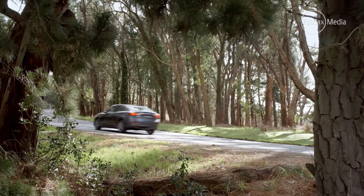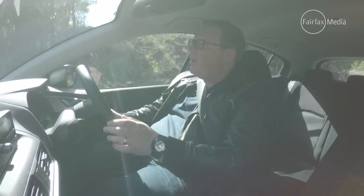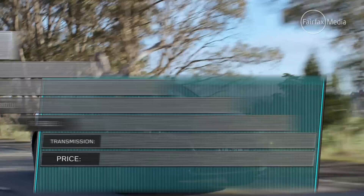It's interesting too that the CD player is coming out. It wasn't that long ago that the CD player as a standard feature was a really big selling point in a car, and for Mazda to just rip those out and put in automatic braking instead — it's pretty cool. It's a bit of a sign of the times as far as where motoring is today.